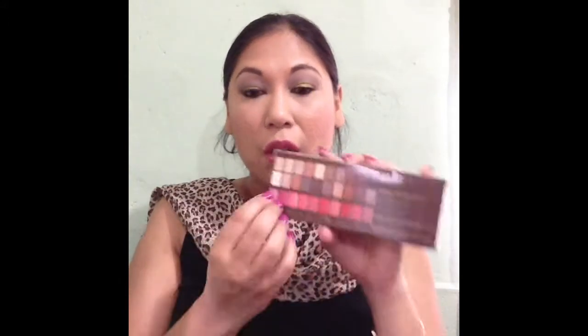I pulled out my NYX Nude palette, which I haven't given any love. All the lip colors in there are neutral — I thought about putting in something with a pop of color but didn't. For eyeliner I want to stick to just one. I keep adding a lot of stuff to my weekly basket and not getting to use the products, so I want to be more disciplined this week.